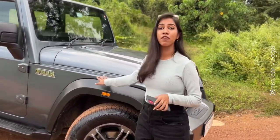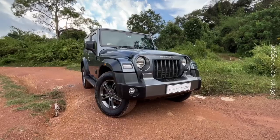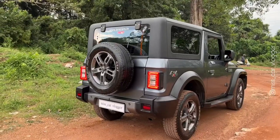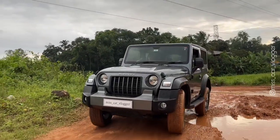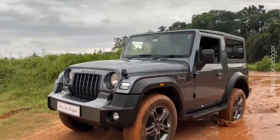This is a 4x4 automatic diesel model with the M-Hawk 130 engine. The 2.2 litre 2184 cc diesel engine gives a maximum power of 130 bhp and 300 Nm torque.